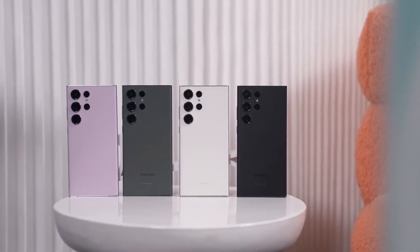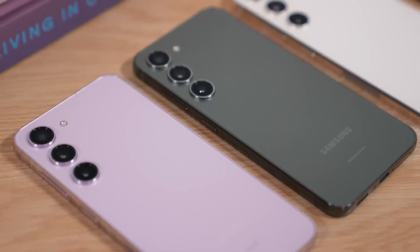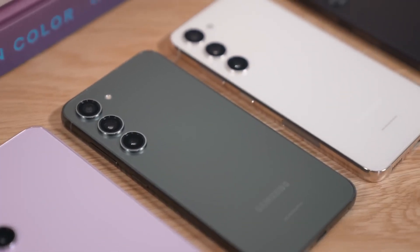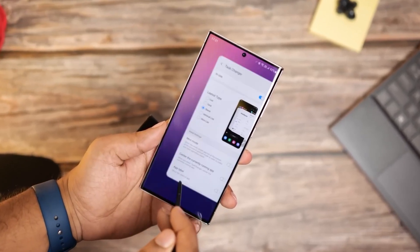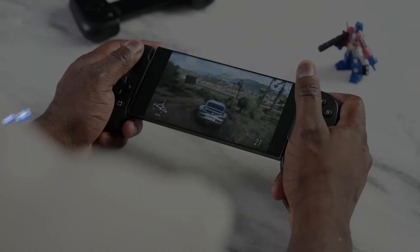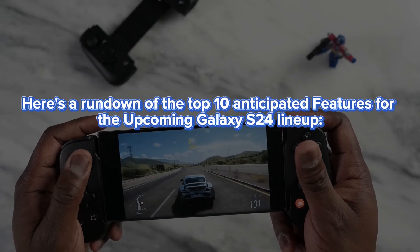The upcoming Samsung Galaxy S24 series, scheduled for an early next year launch, is generating considerable buzz in the smartphone community. Among these, the S24 Ultra is emerging as a strong flagship contender. Here's a rundown of the top 10 anticipated features for the upcoming Galaxy S24 lineup.